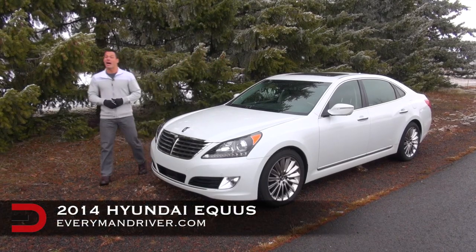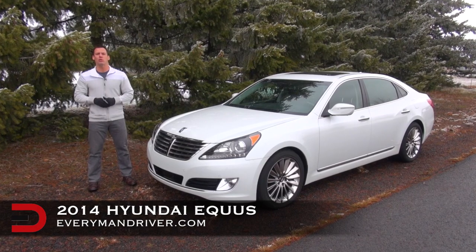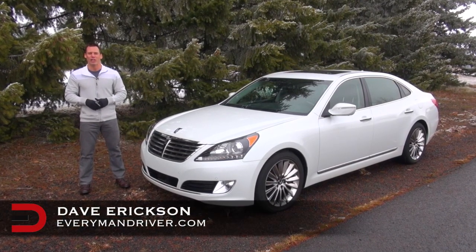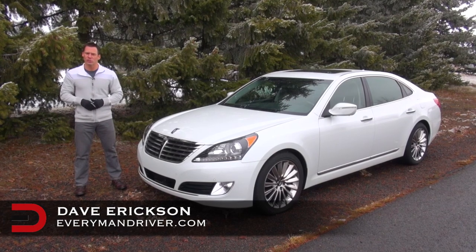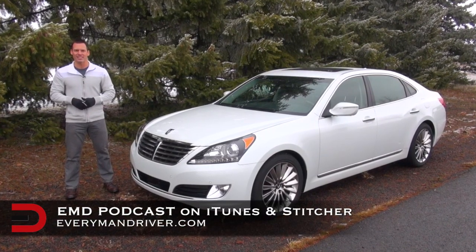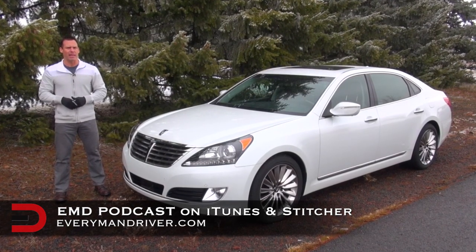The 2014 Hyundai Equus is a high-performance premium luxury sedan that I promise will make you think twice about judging a car simply based on the badge it wears. Hello and welcome back to Everyman Driver. I'm Dave Erickson. Check out the all-new Everyman Driver podcast, now available on iTunes and Stitcher Smart Radio. Give it a listen and let us know what you think.